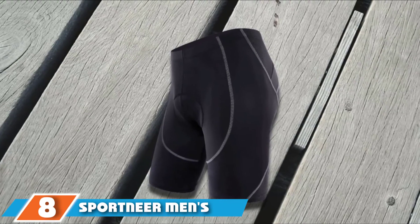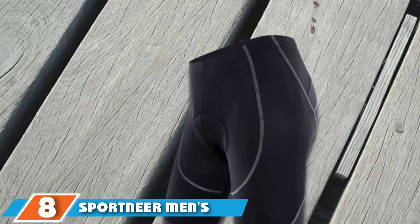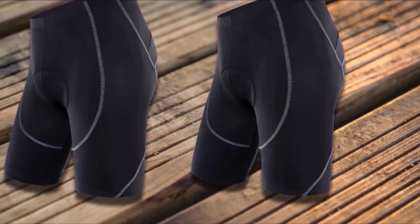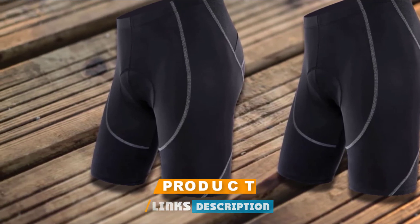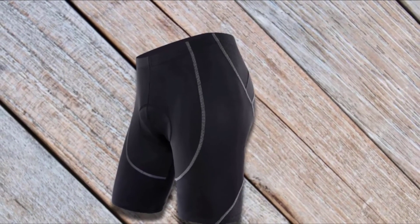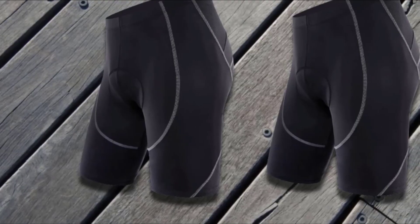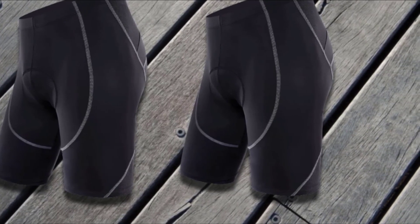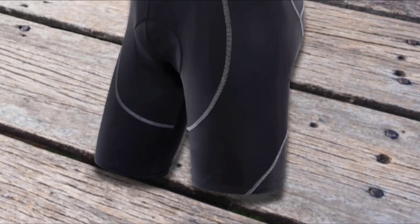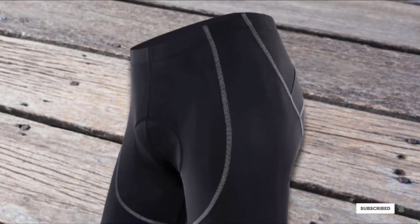The number 8 position is held by Sportnir Men's Cycling Shorts. The Sportnir Men's Cycling Shorts include three layers of sponge cushioning and a second-skin fit that'll keep you comfortable for rides up to 20 miles long, while remaining breathable enough that you won't overheat. With more than 45,105 star ratings on Amazon, it's safe to say these durable shorts do their job. They also have reflective logos on the thighs that shine bright in the evening, keeping you safe if you choose to cycle at night.